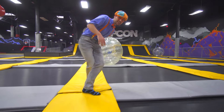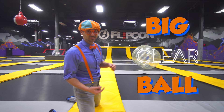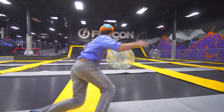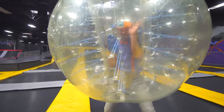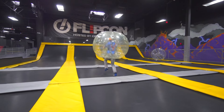Do you see that? That's a big, clear ball, and it looks like it's ready for me to get inside. Come here. Hello. Hey, do you see me?